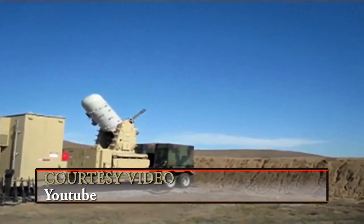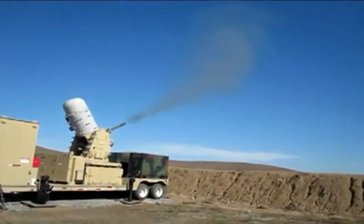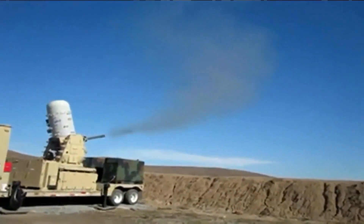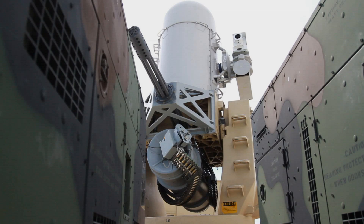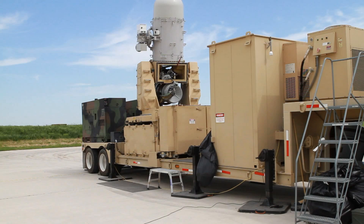As soldiers came home from the war in Iraq, they brought home a piece of life-saving equipment with them. That equipment is the Counter Rocket and Mortar Protection System, or C-RAM. D-Battery 2nd Battalion 6th Air Defense Artillery was certifying instructors on the system last week on Thompson Hill Range Complex.